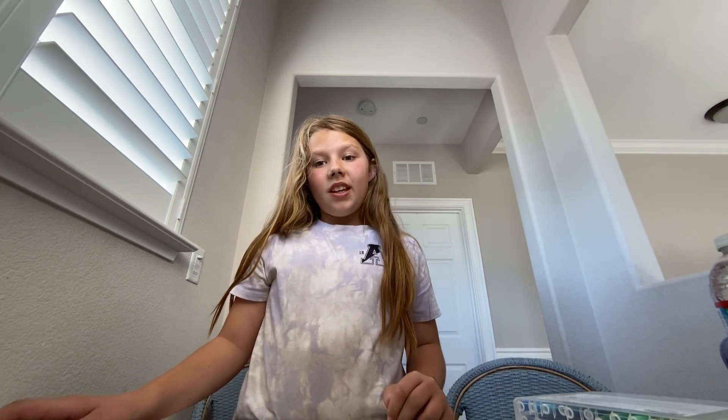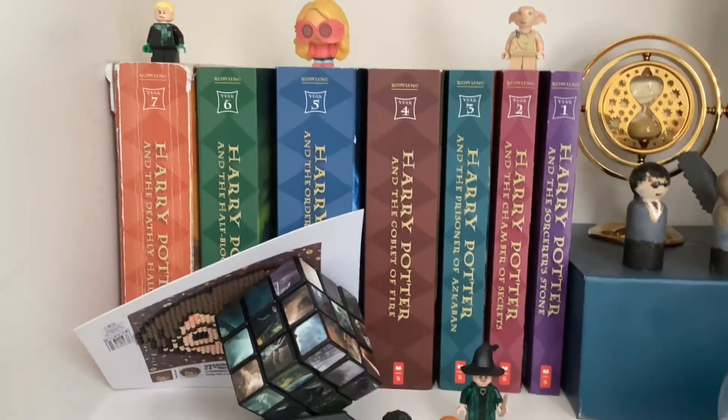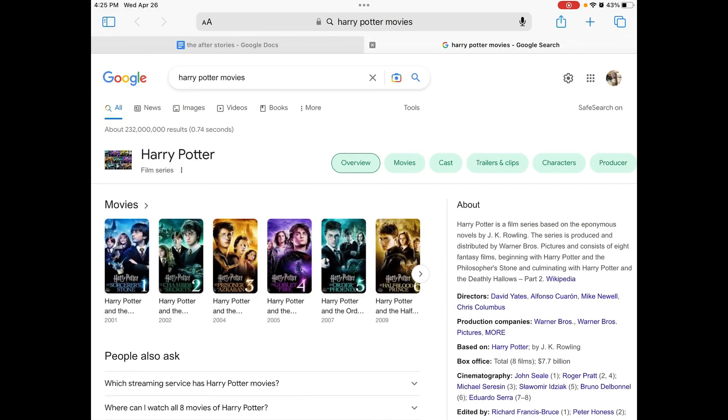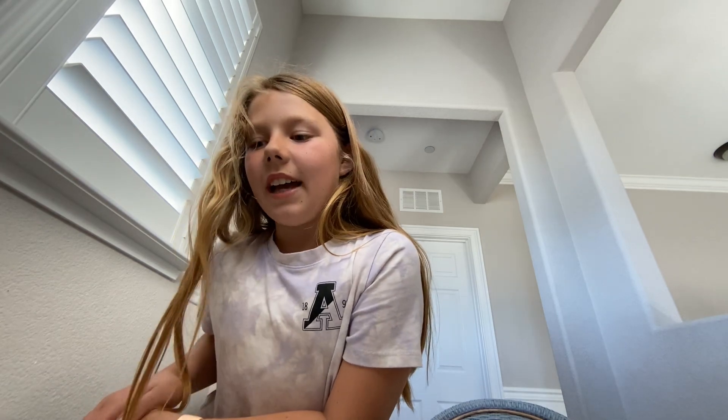This might be a short video. This is how you start: read every single Harry Potter book. Then watch all the movies. You can buy a Harry Potter costume on eBay — actually, you could just get them for like 15 bucks.